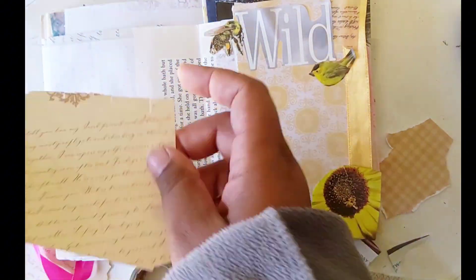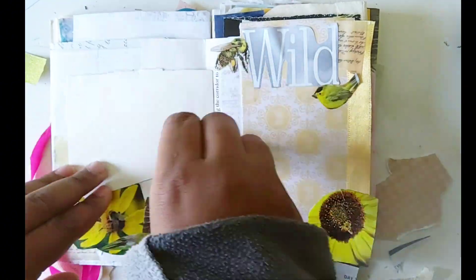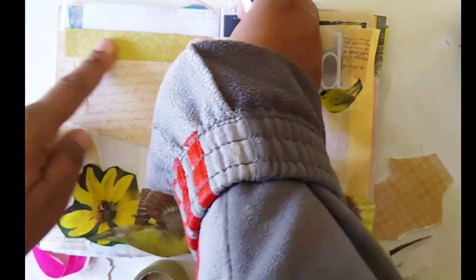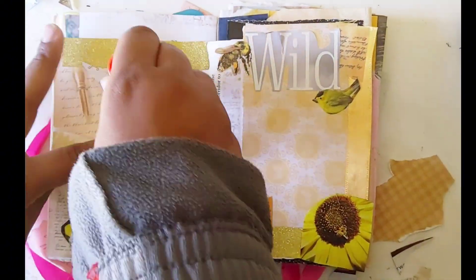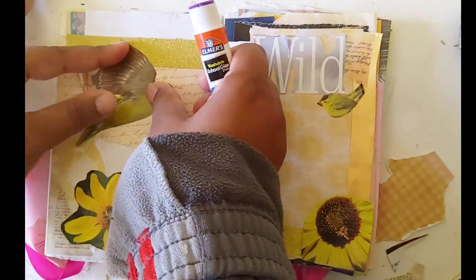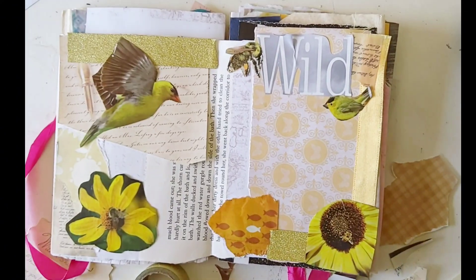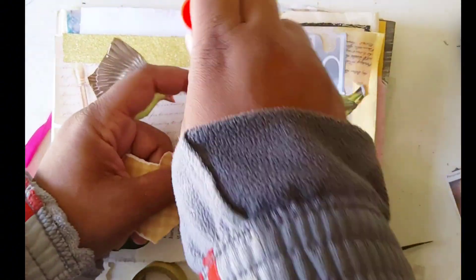I'm adding these little birds and bees, and also a piece of cardstock from a Jane Austen paper pack that has a fountain pen image and beautiful old-fashioned looking lettering. And look at that stunning picture of a bird in flight — I love it!